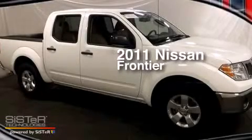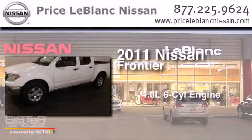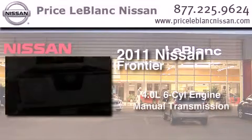This is a certified pre-owned 2011 Nissan Frontier. It features a 4.0 liter 6-cylinder engine and a manual transmission.